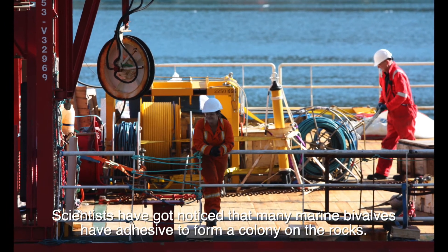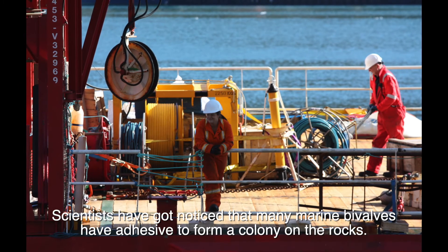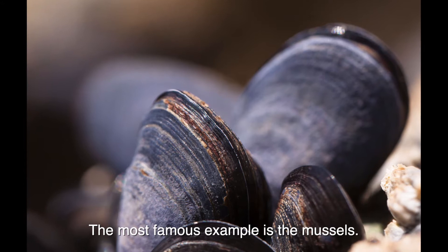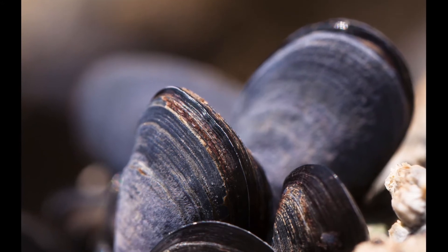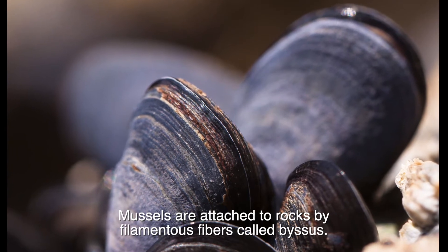Scientists have noticed that many marine bivalves have adhesive properties to form a colony on rocks. The most famous example is the mussels, which are attached to rocks by filamentous fibers called byssus.